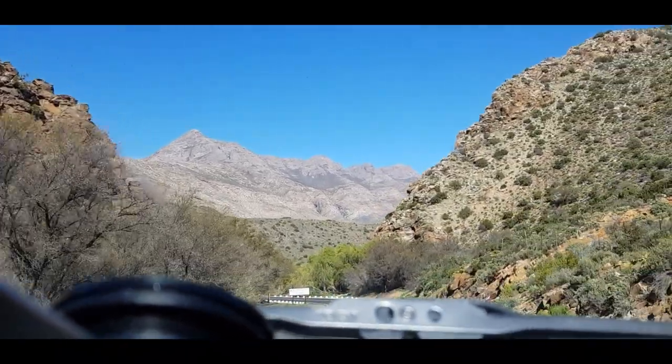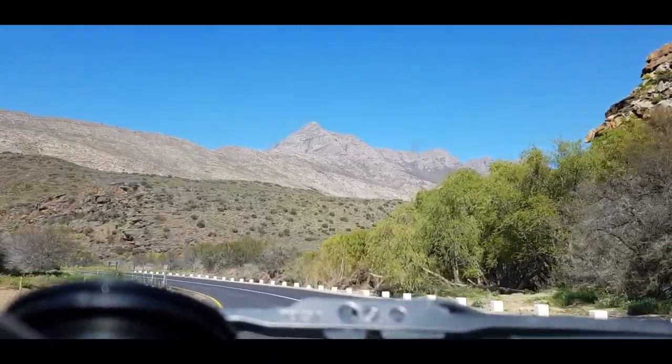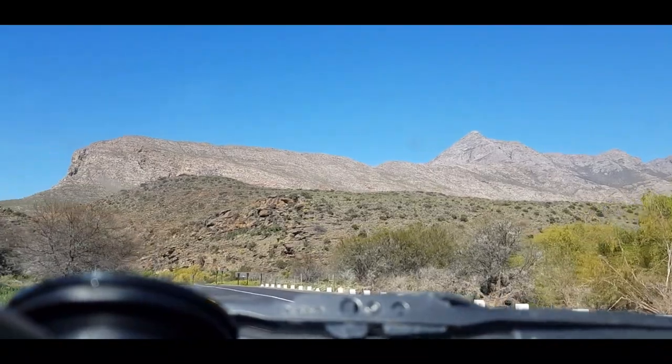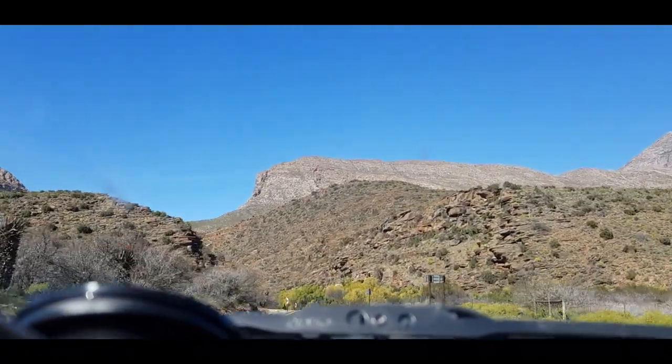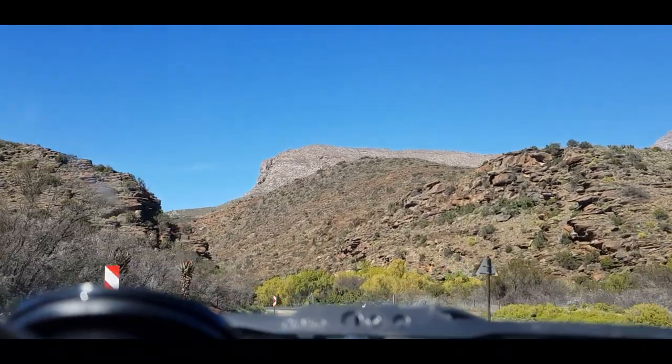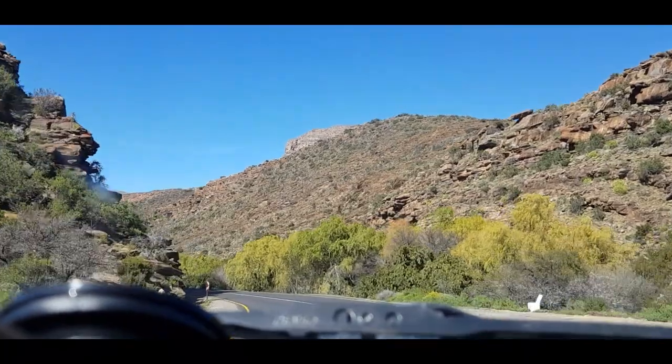We're going into Marenspoort now. Marenspoort is, call it a canyon through the Swartberg mountain — Swartberg which translates to Black Mountain. There's also a dirt road pass over the mountain to the west of here.